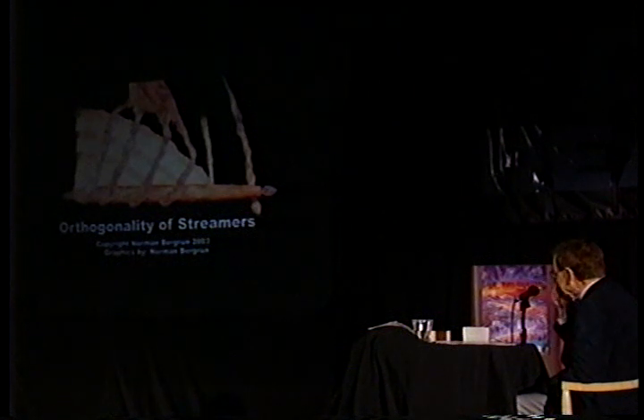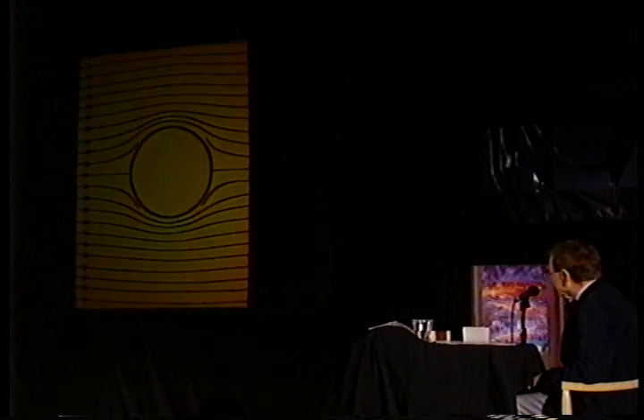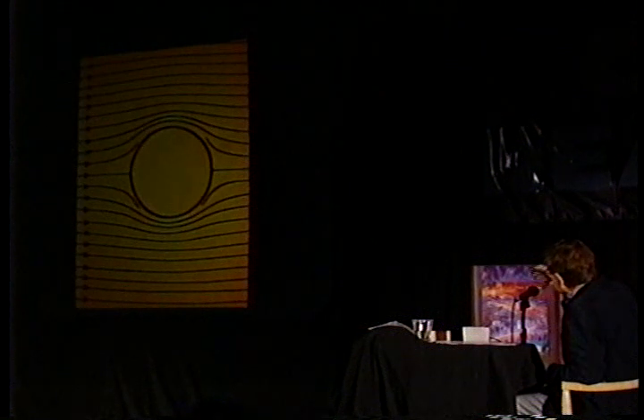The title of that slide is 'Orthogonality of the Streamers.' That word means perpendicularity, so it's the same thing. Here is a flow field around the cylinder. What I want you to envision is that on the top of the slide there is a flow field around the cylinder.